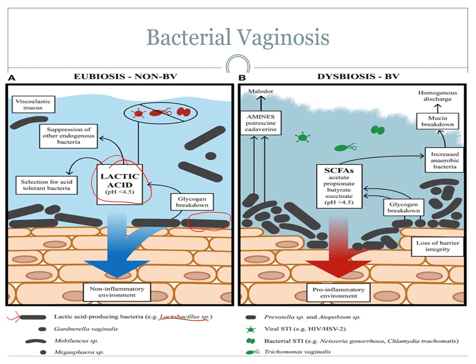The way bacterial vaginosis works is it's a mix-up of this normal bacterial flora. It moves from an acidic environment of less than 4.5 to a more weakly acidic to alkaline environment of greater than 4.5. This environment encourages different types of bacteria to grow, and this bacteria causes more destruction of the vaginal walls and with that destruction causes inflammation. So you get inflammation, discharge, and often quite a fishy odorous smell.